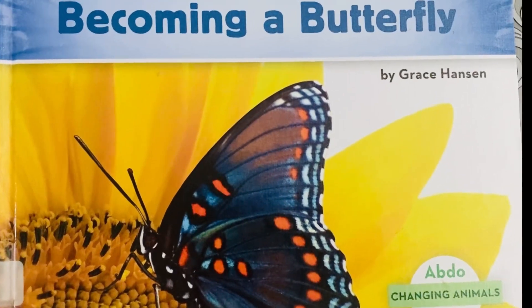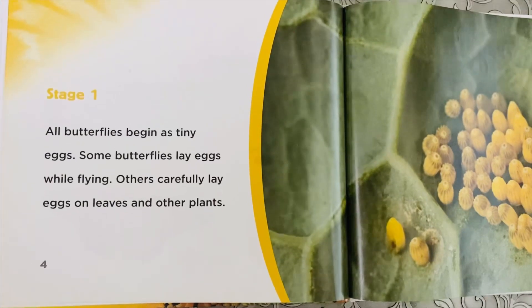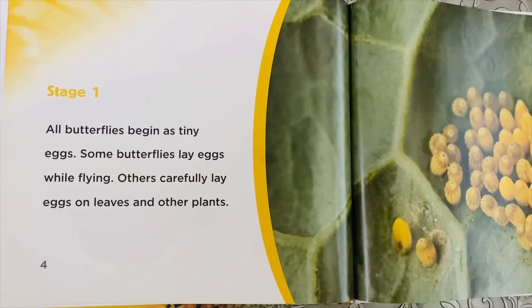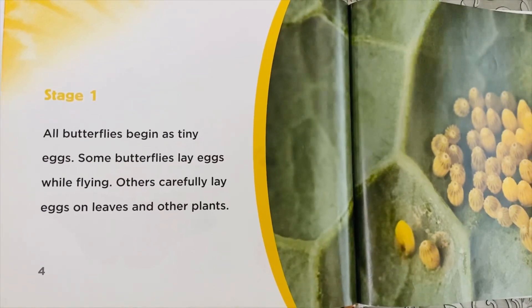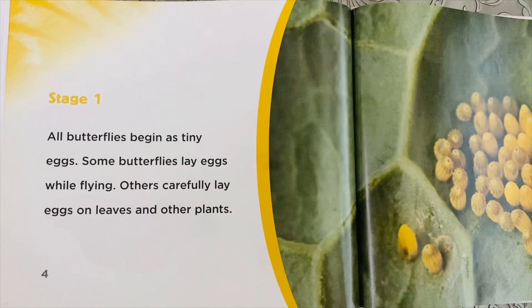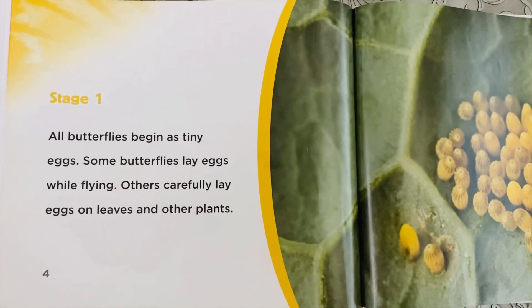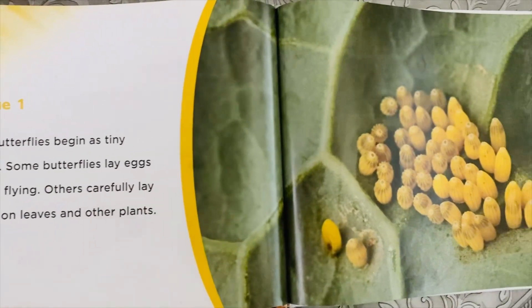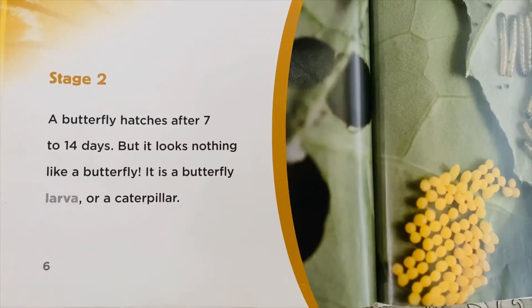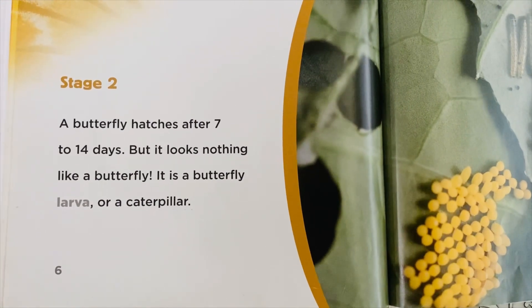Becoming a Butterfly by Grace Hansen. Stage 1: All butterflies begin as tiny eggs. Some butterflies lay eggs while flying; others carefully lay eggs on leaves and other plants.